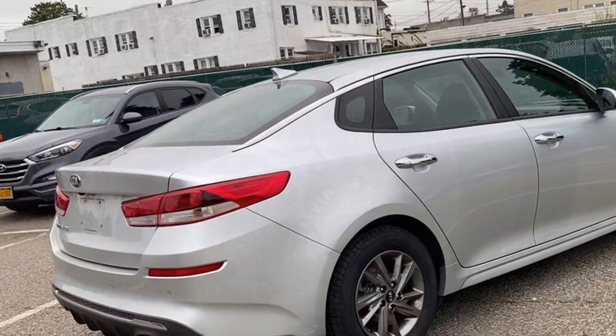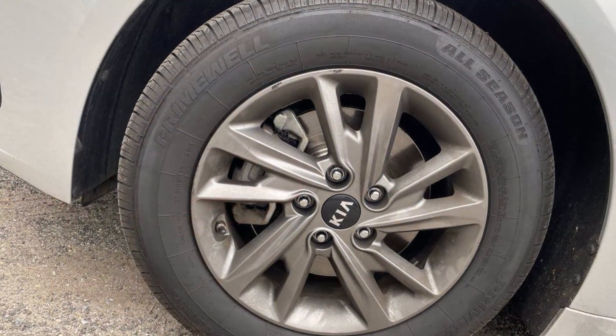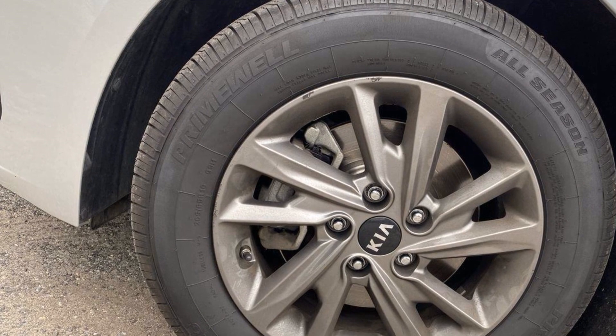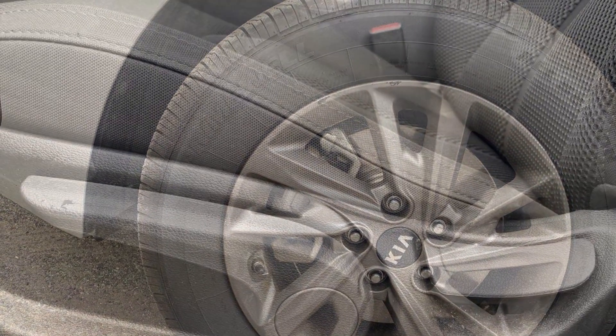Aluminum wheels, stability control, passenger side airbag sensor. This is a top-rated dealer — like us on Facebook to access exclusive specials and deals.